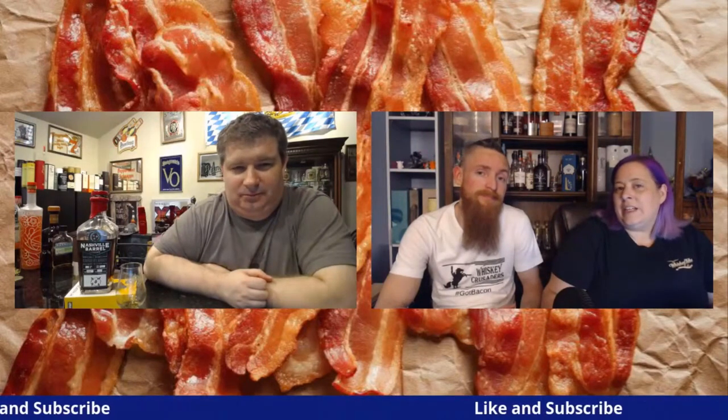Hello, welcome to another episode of the Whiskey Crusaders. I'm Will, I'm Sarah, not Matt. On this episode we're going to be talking about Nashville Barrel Company and their rye release. Be sure to hit that like and subscribe button and click that notification bell.